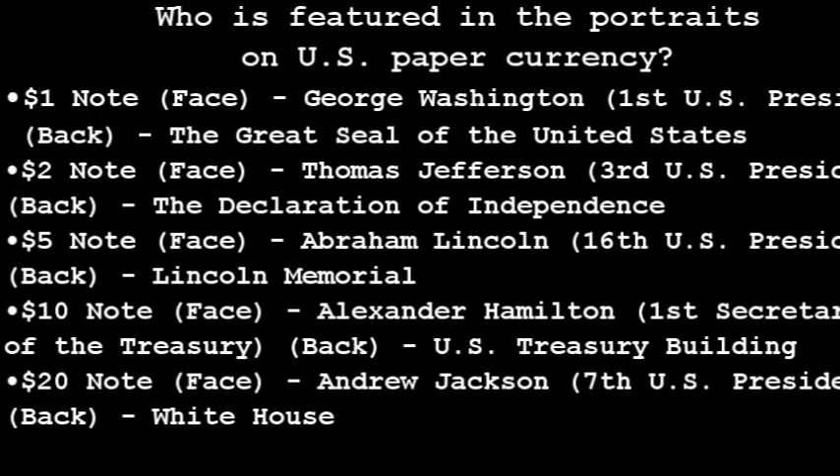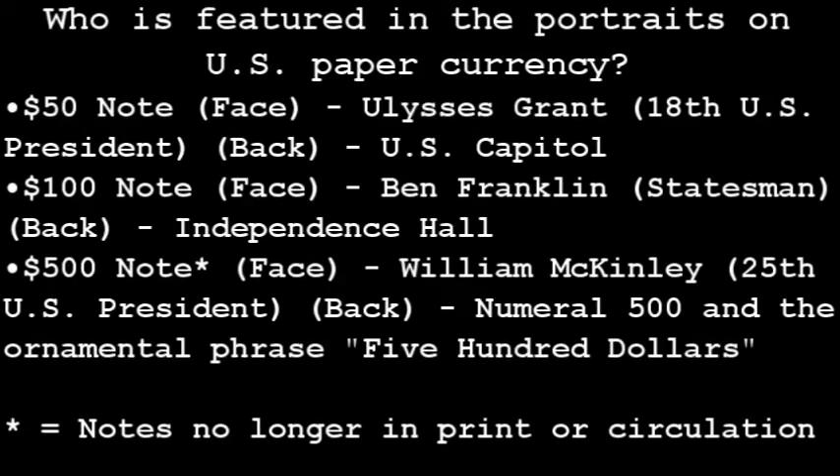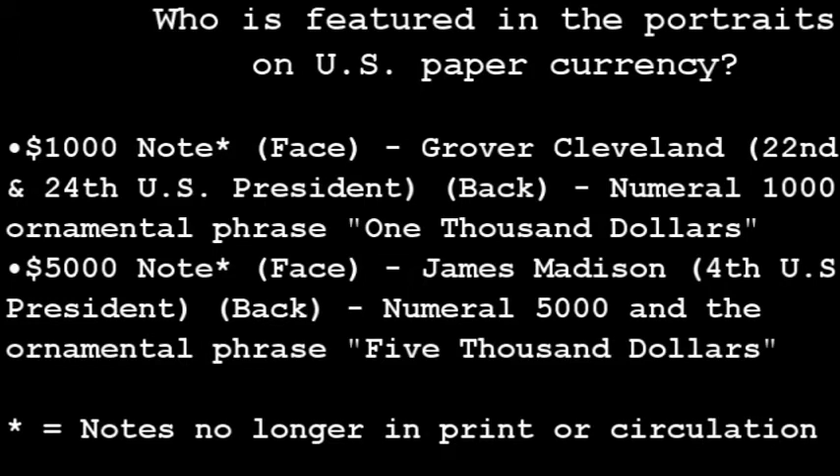Do you know who is featured in the portrait for all U.S. paper currency, including the $100,000 note? On your screen, see if you can guess who is featured on the front and what is on the back of each note. This concludes our presentation of the Bureau of Engraving and Printing. Need directions to your next stop on the tour? Select the directions link for the landmark listed on the map display.